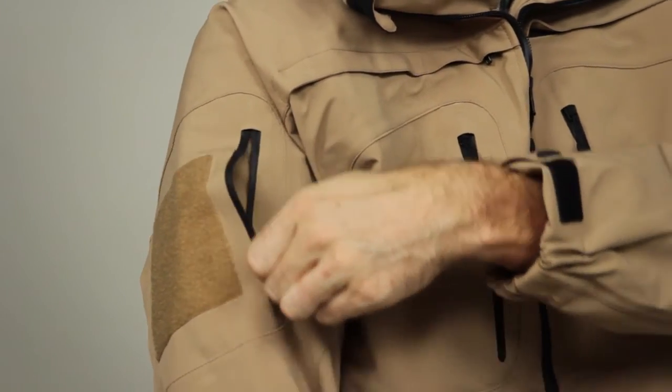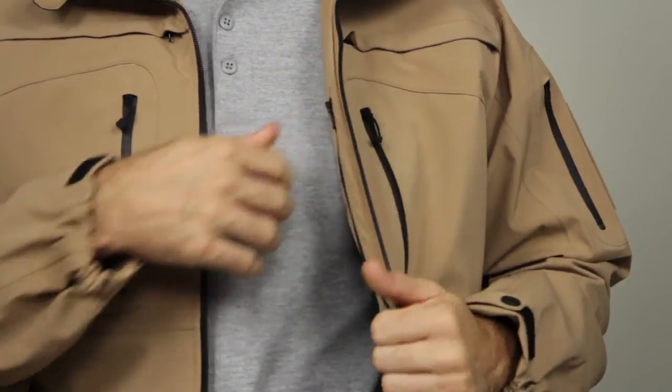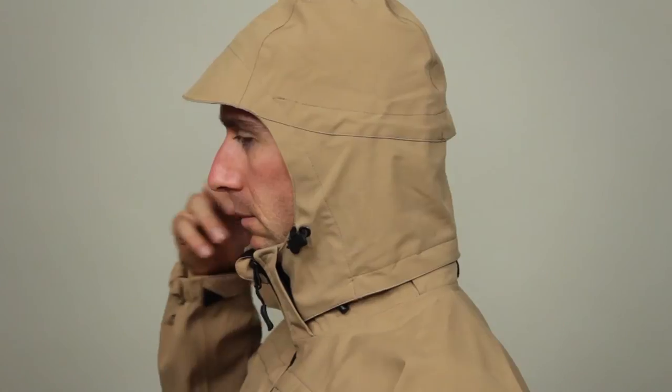Utility pockets at each shoulder and roomy internal pockets offer ample storage space. A secure lumbar pocket offers additional covert storage, and an integrated hood can be rolled up into the collar or removed entirely in warmer weather.